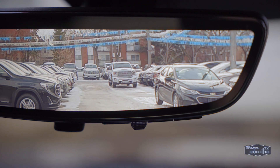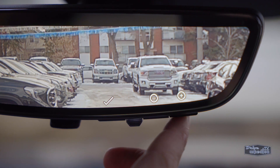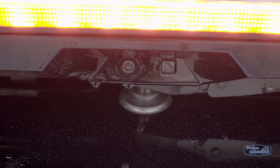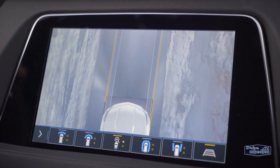Most models have Cadillac's award-winning streaming rearview mirror, and the XT4 has the improved second-generation version. Not only can you adjust the brightness, but you can now zoom in and out or adjust the angle to give you the point of view you like best. It even has an available self-washing system to keep your view clear.